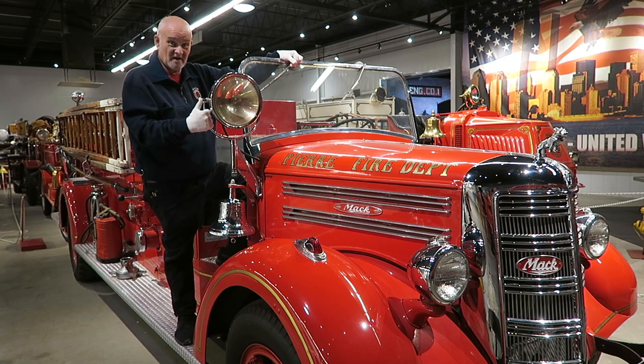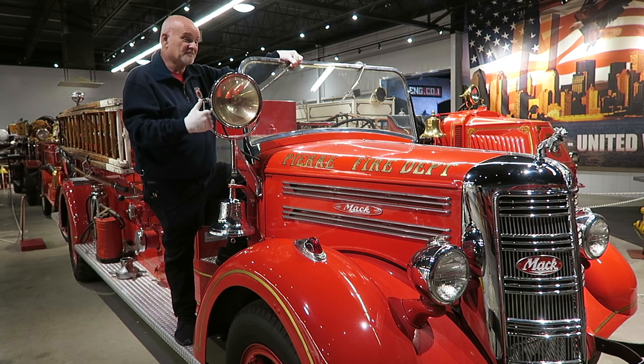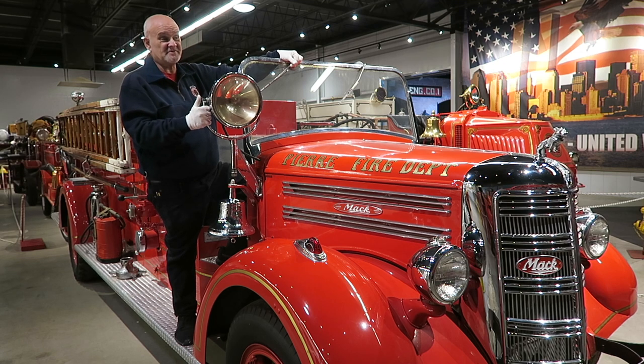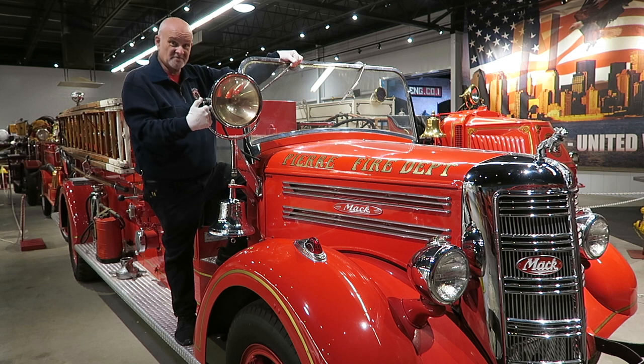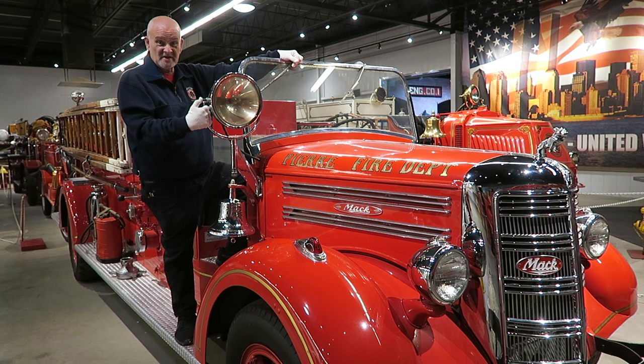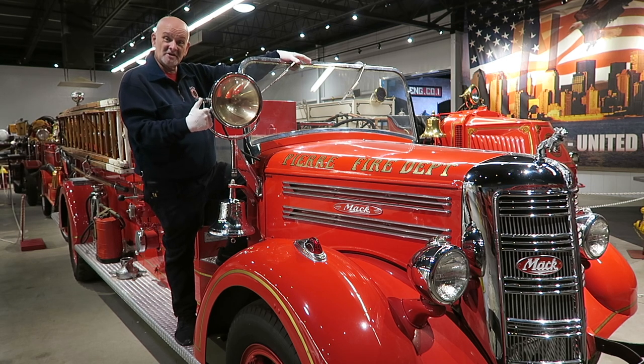And that's this fire truck, which we have here in Gallery 2, which is from the great city of Pierre, South Dakota, and which, as you can plainly see from our bulldog friend up front there, is a Mack fire truck. We have some terrific Mack trucks here at the museum, and this is one of our favorites. This is Mack's 45S District Series, and it is also, believe it or not, just like the LaFrance in Gallery 3, a 1948.